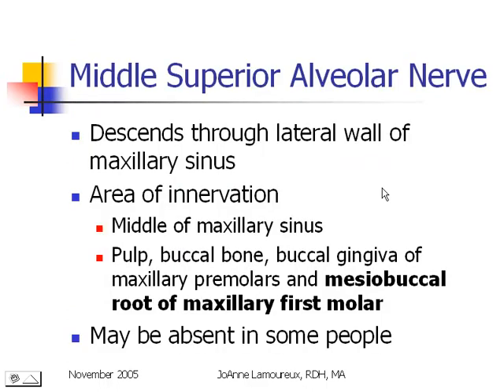The middle superior alveolar — remember, whenever you see alveolar, the nerve is headed into the bone toward the pulp chamber — comes down through the maxillary sinus on its way to these teeth. Sensory information from the middle part of the maxillary sinus is sent to the brain through the MSA. It is headed to the pulp chamber, the buccal bone, and the buccal gingiva of our maxillary premolars and the mesial buccal root of our maxillary first molar.